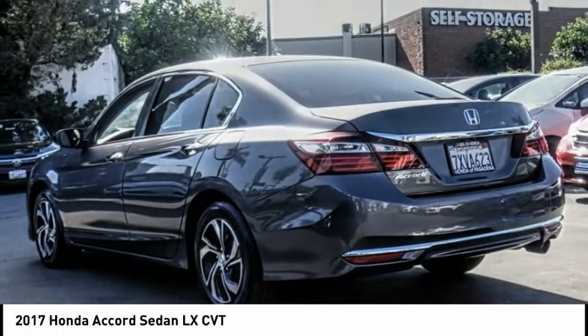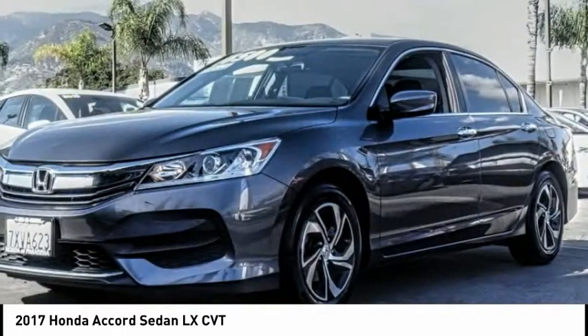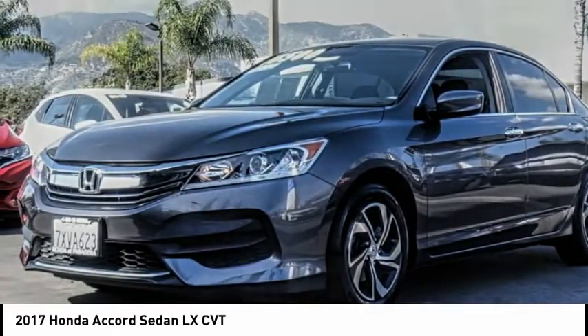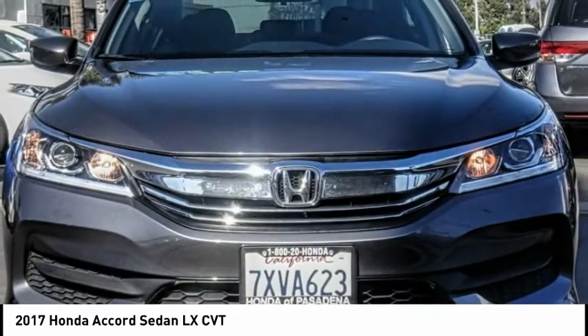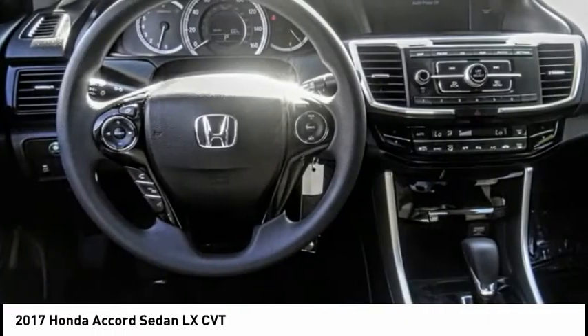This vehicle has less than 45,000 miles. Here are some of this vehicle's great options: electronic stability control, alloy wheels, brake assist, traction control, remote keyless entry, four-wheel disc brakes, speed control.